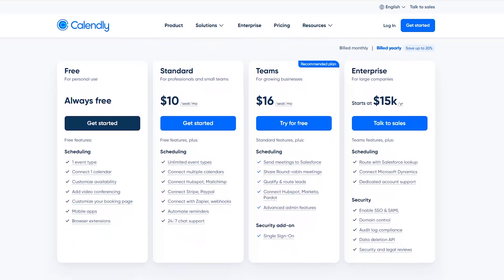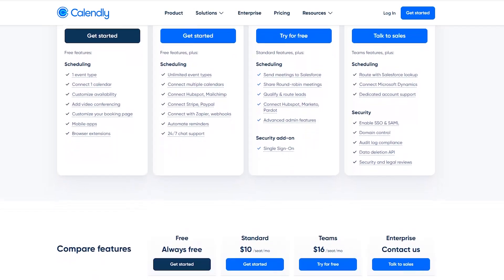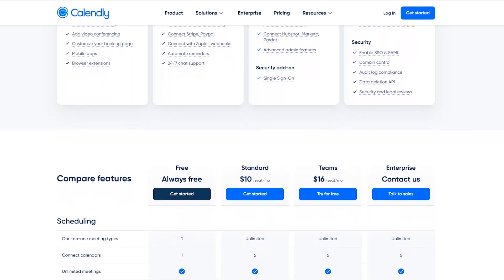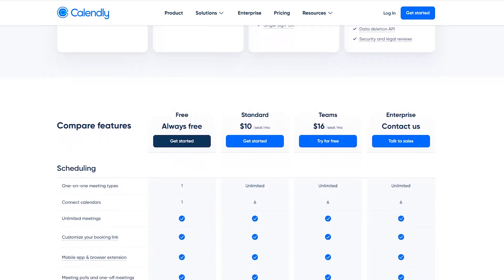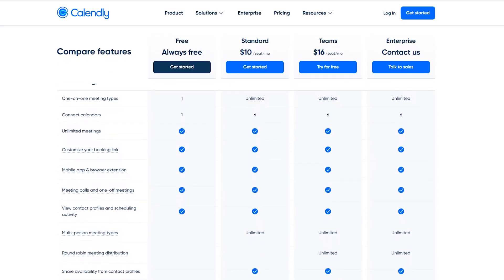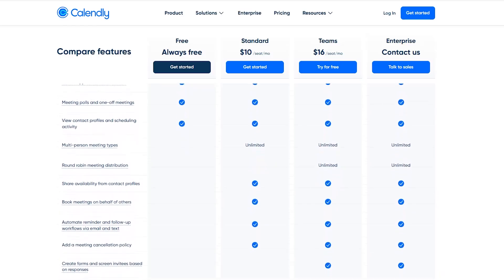You can use Calendly for free, but you only get one seat, one calendar connection, and access to one meeting type. For more, the Standard Plan starts at $10 per seat per month. If you want reporting and automation, the Teams Plan starts at $16 per seat per month, offering Salesforce integration and advanced administrative features. Finally, for large organizations needing advanced security or human support, the Enterprise Plan is available at $15,000 per year.